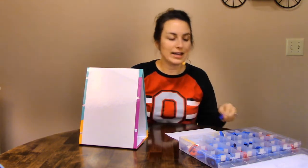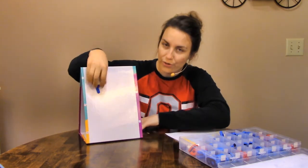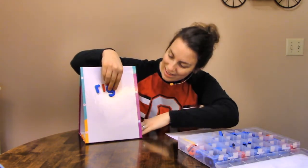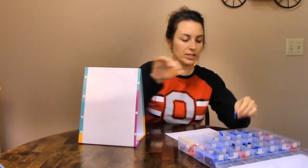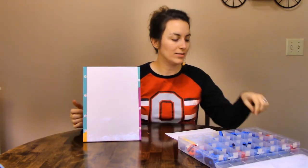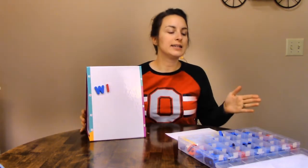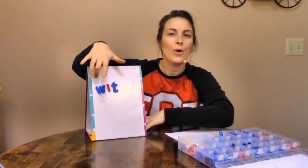Our next word is rig. R-I-G. R-R — that one is an R. R-I-I — short I. G — and what's at the end? A G. Very good. R-I-G. Rig. Our next one is the word wit. W-I-T. What do you hear at the beginning? W-W-W. W. I-I — short I. W-I-T — what comes at the end? A T. Very good. W-I-T. Wit. Good job.